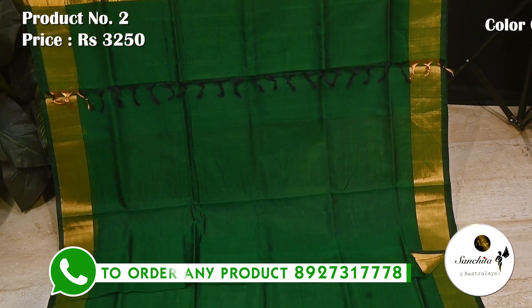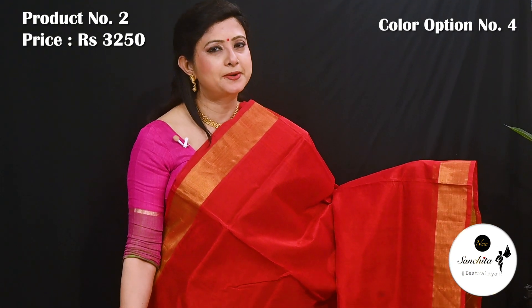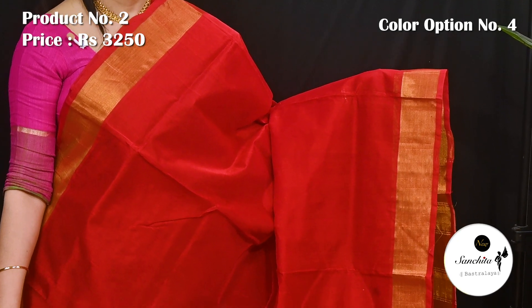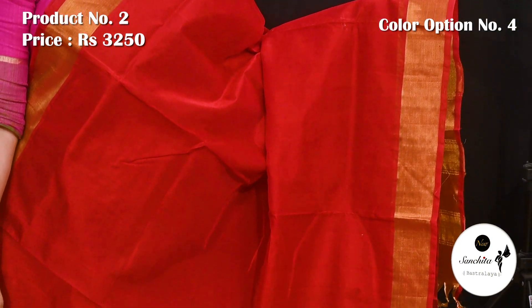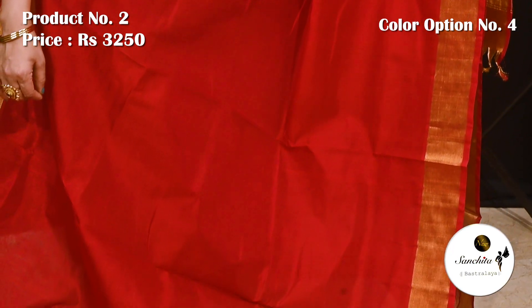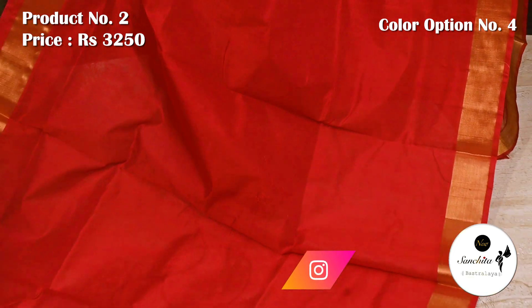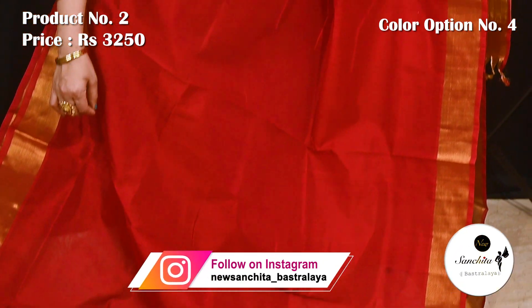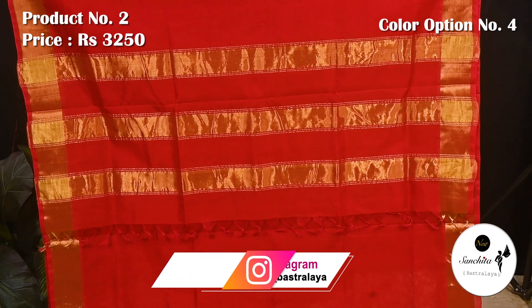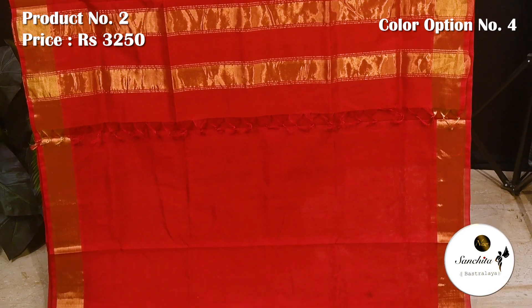Presenting a gorgeous Venkatkiri silk saree in red with gold zari. Pallu is decorated with golden panels. This saree has a running blouse piece.